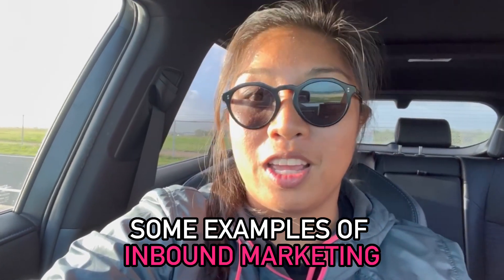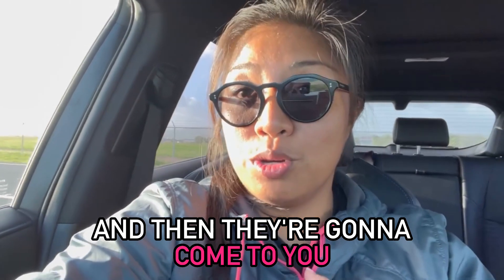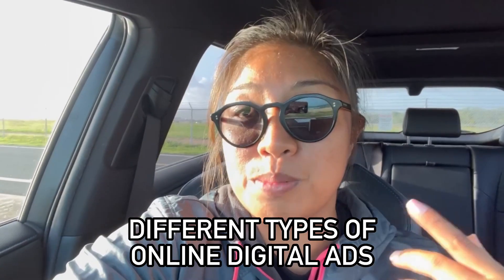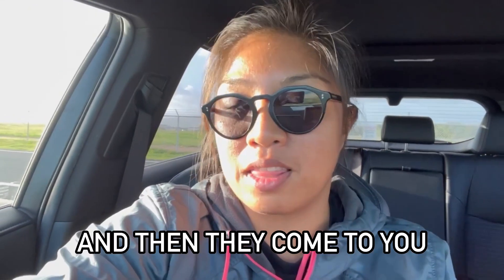Some examples of inbound marketing is direct mail — you're sending out mailers and then they're going to come to you and call you if they're looking to sell. Another way is SEO, or search engine optimization, which is usually you building a website and then leads come to you. Another way is ads — Google ads, Facebook ads, different types of online digital ads that target motivated sellers and then they come to you.